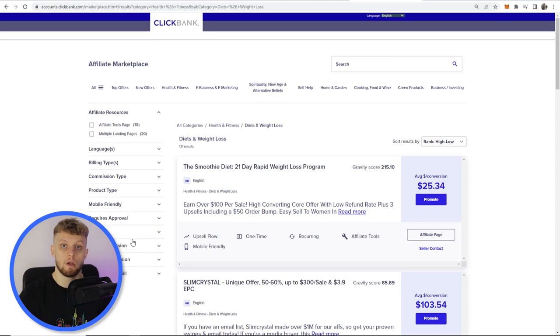We're going to promote the 21 Day Rapid Smoothie Weight Loss Program, which converts at $25 — when someone buys, you're going to earn a $25 commission. The reason we're doing this is because people love a good weight loss transformation. So we're going to create our YouTube Shorts around weight loss transformations, and I'm going to show you how you can create hundreds of weight loss transformation videos within maybe an hour, which can drive traffic to your smoothie diet.